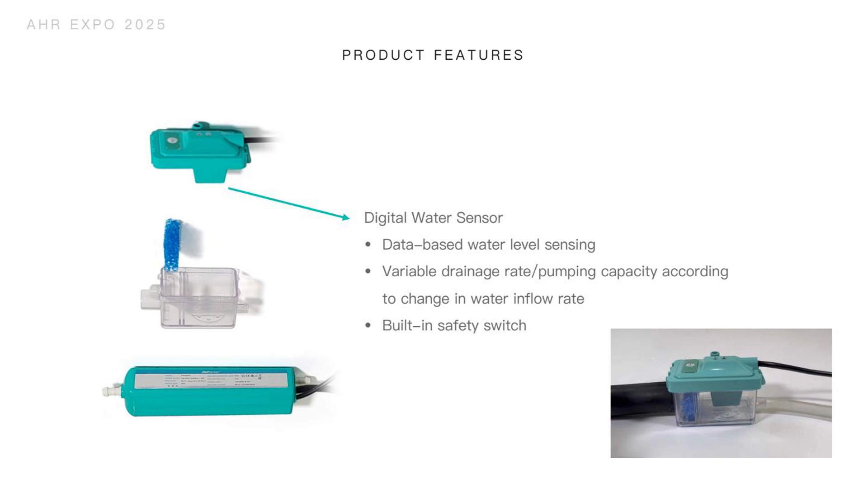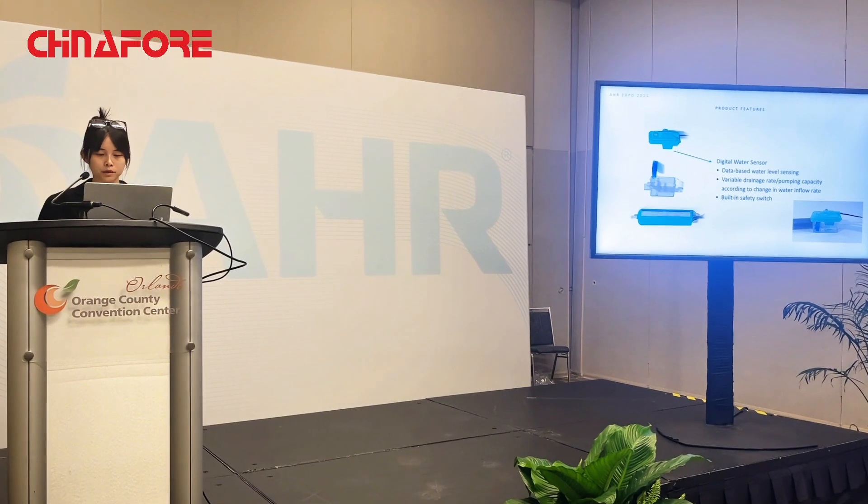It also has built-in safety switches to trigger alarms when water overflows. As you can see in the video, when the water level rises, the pump starts to work and the water level changes accordingly.